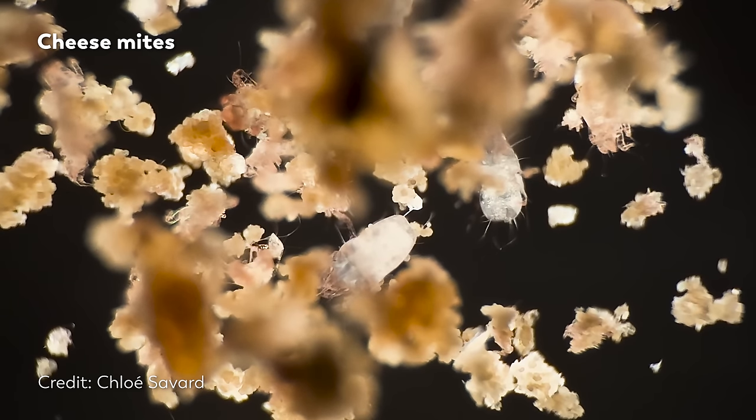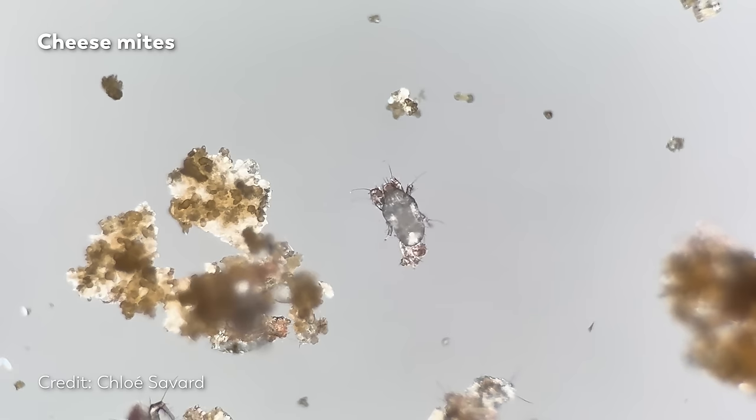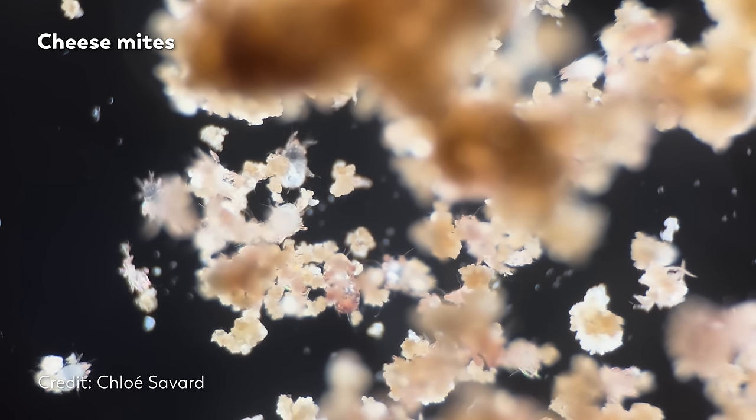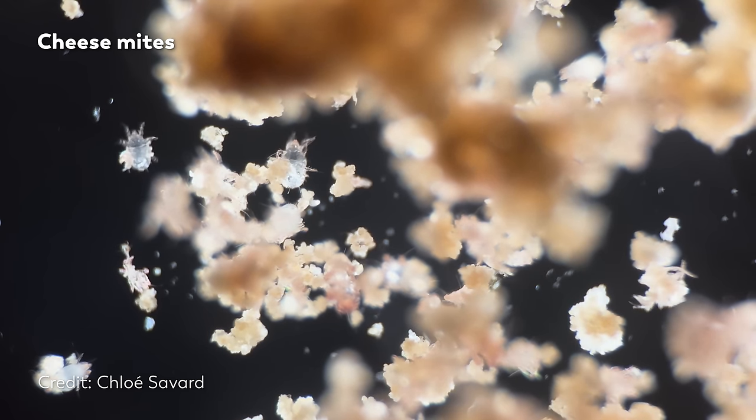That sensation might become worse when you imagine putting some of that cheese into your mouth, knowing that some of those mites will find their way into your body. Now, as gross as it is to imagine — and maybe it isn't, it's just eating animals, which lots of people do all the time — I cannot blame the mites. Cheese is delicious. Except that the mites aren't actually here because the cheese tastes good. It's really more the reverse: the cheese tastes good to us because the mites are there.